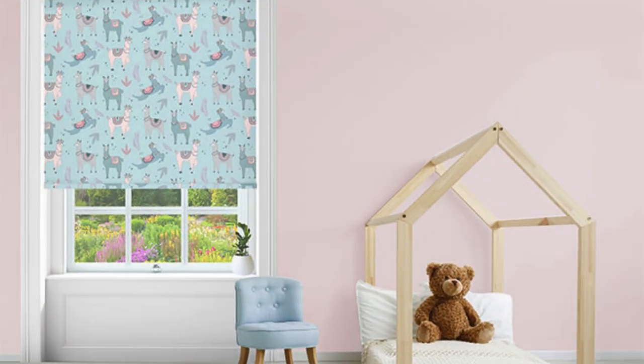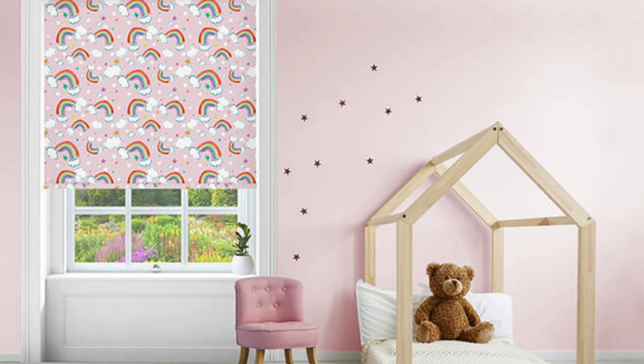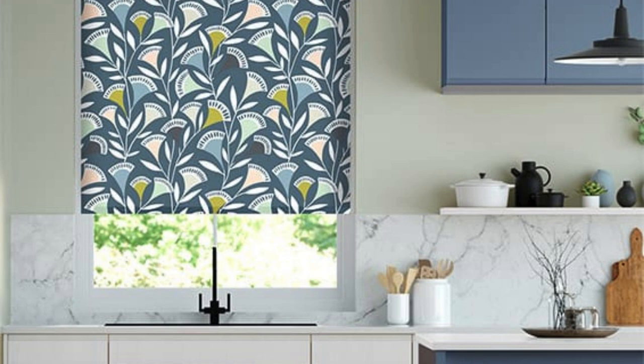Beyond their functional and aesthetic merits, roller blinds offer a range of specialty options to cater to specific needs. Some roller blinds are designed to provide enhanced UV protection, safeguarding furniture, flooring, and valuable possessions from the damaging effects of prolonged sun exposure. This makes roller blinds an excellent choice for rooms with valuable artwork, antique furniture, or sensitive electronics, as they help preserve the integrity and longevity of these items.